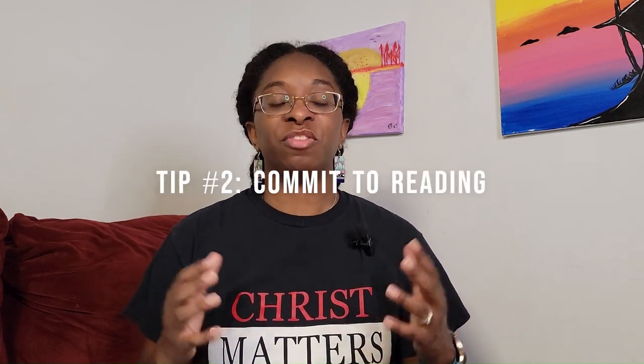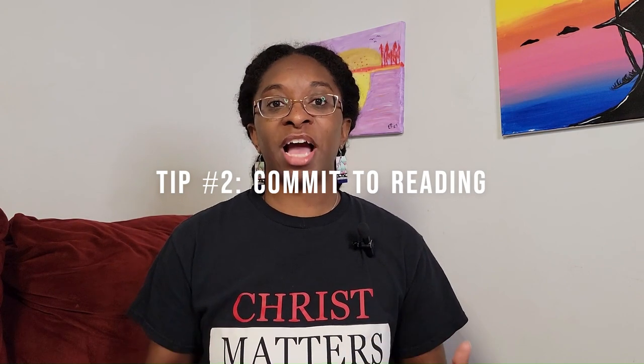So now that you've gotten the perfect Bible for you, one that is easy for you to read and easy for you to understand, we don't want it to become an expensive paperweight. So tip number two is to commit to reading the Bible, because if you don't make a commitment to reading it, you're not going to read it — it's just going to sit on your desk. You should strive to read your Bible every single day. Romans 12:1 tells us to be transformed by the renewing of our minds, and one of the ways we renew our minds is through reading the Word of God. So you want to read your Bible daily.